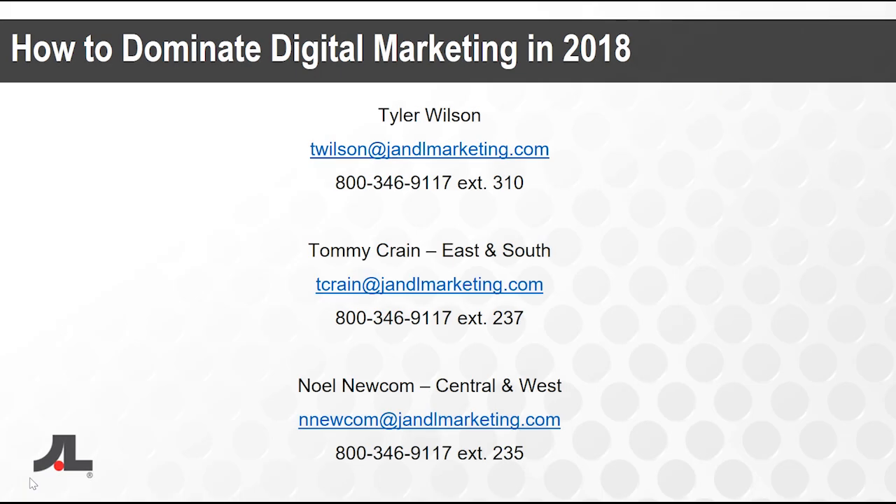If anybody has any further questions or would like to reach out with us, here's some of our contact information. My name is Tyler Wilson, digital strategist. Feel free to reach out to myself, or Tommy Crane in the East and South region, or Noel Newcomb in the Central and West region. Here are our email addresses and contact information. Thanks everybody for joining us today.